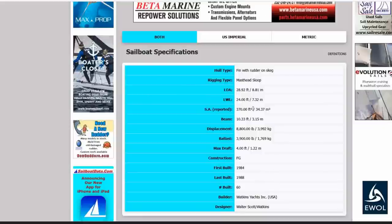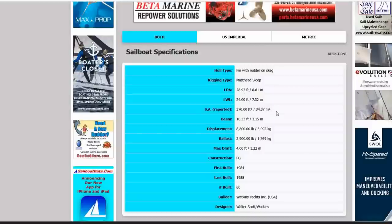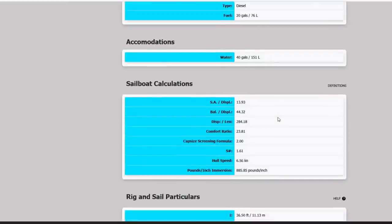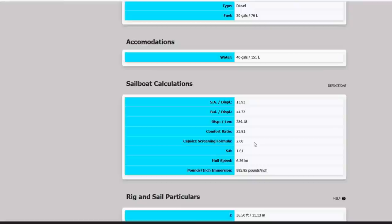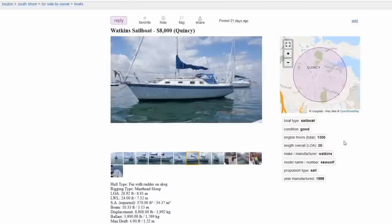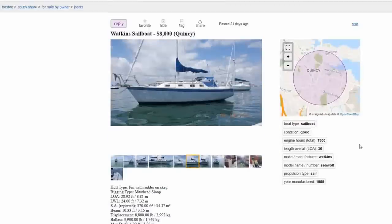Looking at the sailboat data: sleeps up to six, last built in 1988, 60 of these made in the USA, beam just over 10 feet, LOA 28.92, LWL 24, Yanmar diesel, holds 40 gallons of water, sailor displacement nearly 14, heavy displacement at 284, comfort ratio of nearly 24, capsizing screening of two, and S-factor of 1.6. Not the quickest boat but you're buying this for coastal cruising and weekending. At $8,000 — given the time of year — you could probably get this for $5,000 to $6,000. A nice steady boat for the family.